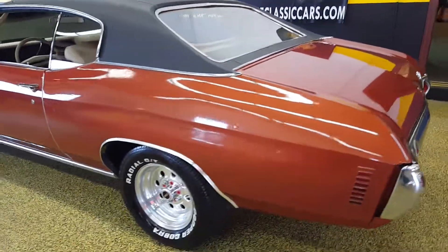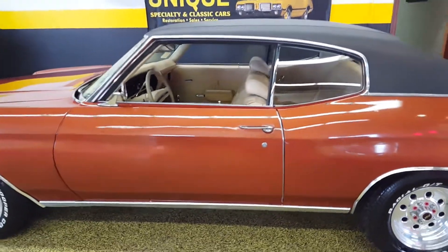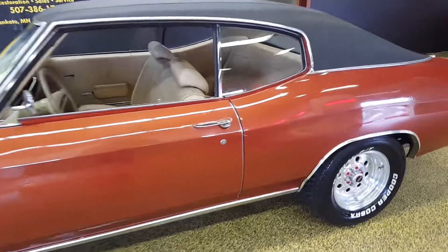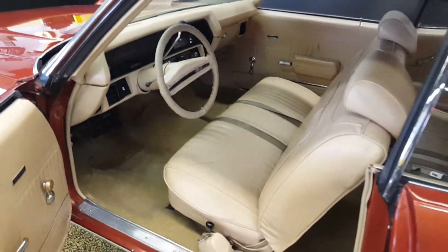I'd say it's a driver quality paint job on it — it's not gonna win any national shows, but it absolutely, as you can see in the pictures and the video, still looks very very nice, nice and clean.